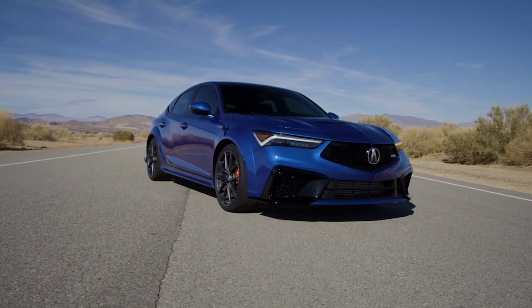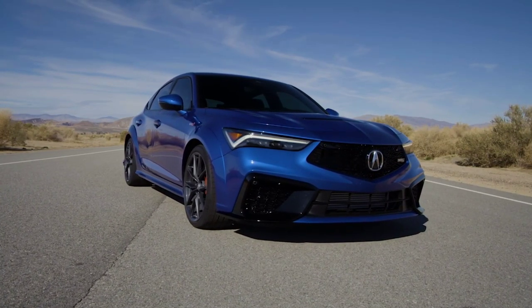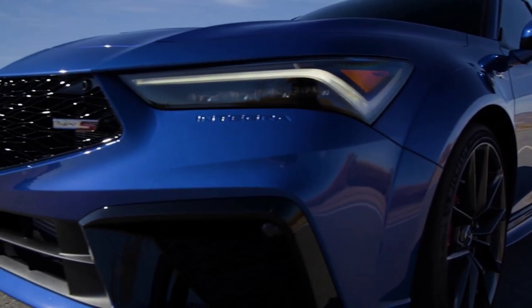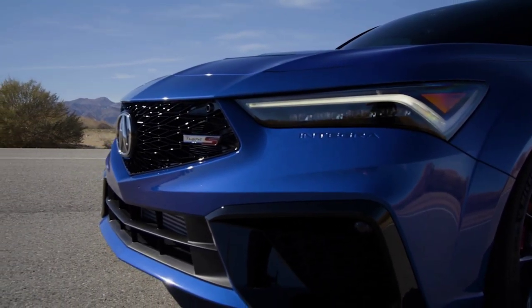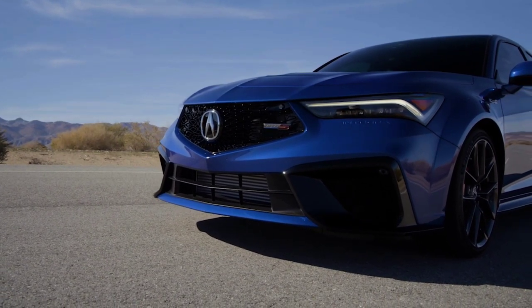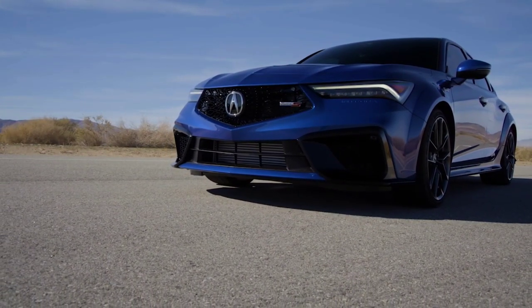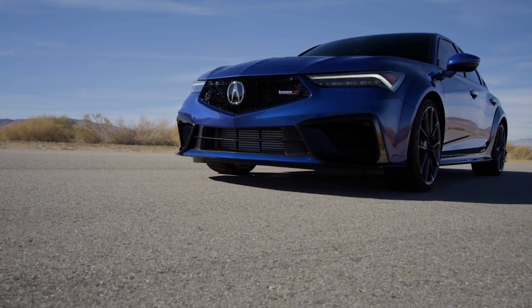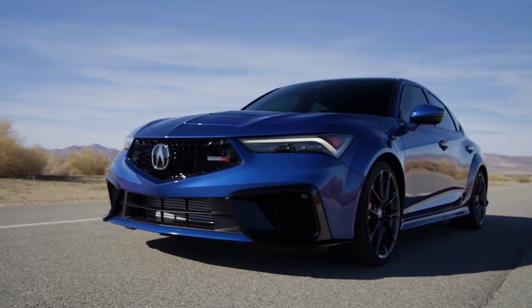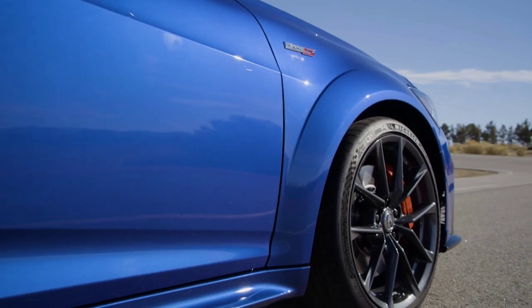The Integra Type S is exclusively available with a six-speed manual gearbox that has rev matching and a limited slip differential. The 2024 Acura Integra Type S makes its long-awaited debut ahead of going on sale in the United States in June. The public gets to see the sport sedan for the first time at the Acura Grand Prix of Long Beach. The Integra Type S boasts a 2.0-liter turbocharged four-cylinder engine that produces 320 horsepower at 6,500 RPM and 310 pound-feet of torque available between 2,600 and 4,000 revs, making it the most powerful Integra ever.